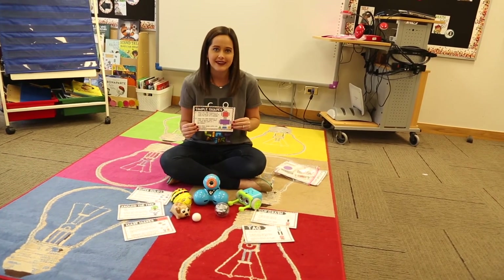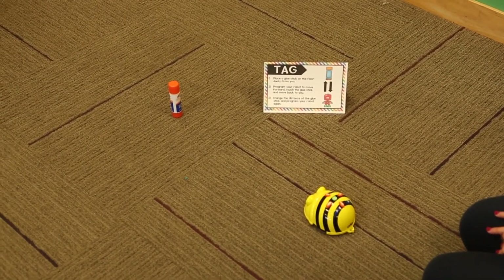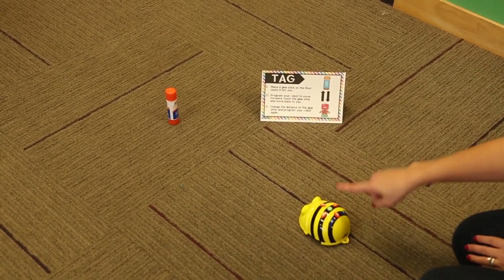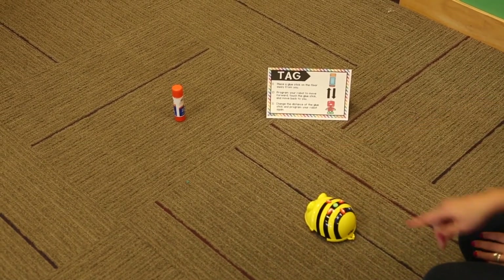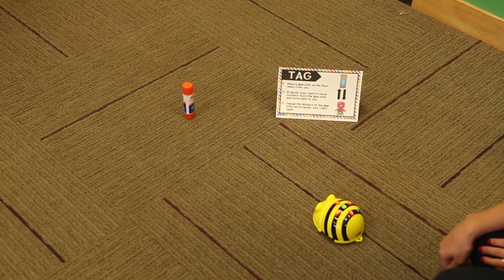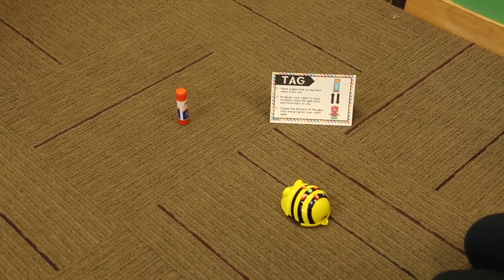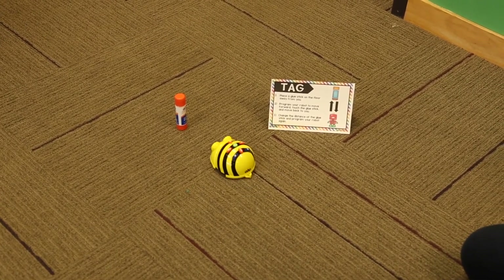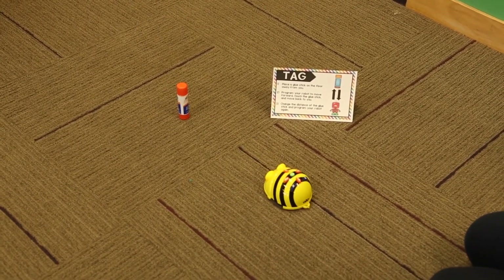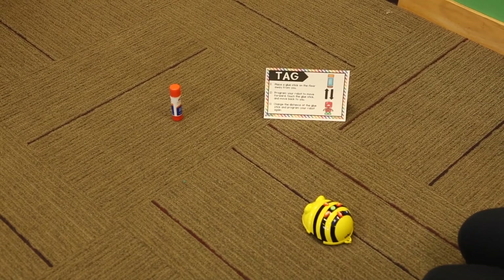I'm going to show a few different examples of Bot Basics in action. The first Bot Basics lesson is called TAG — one of the very first ones I like to try with students. You can use any type of robot for this activity. Students place a glue stick away from them on the floor, then program their robot to move forward, touch the glue stick, and move back. With the BeBot, we move forward three steps and then backwards three steps, then press go. Then they can challenge themselves by changing the distance of the glue stick and programming their robot again.